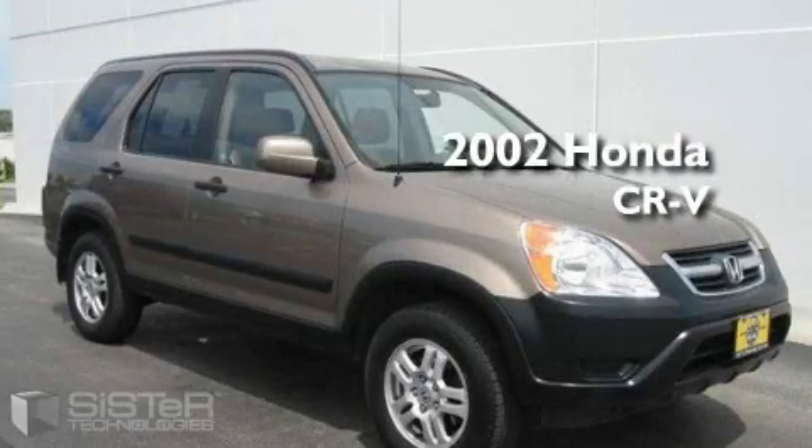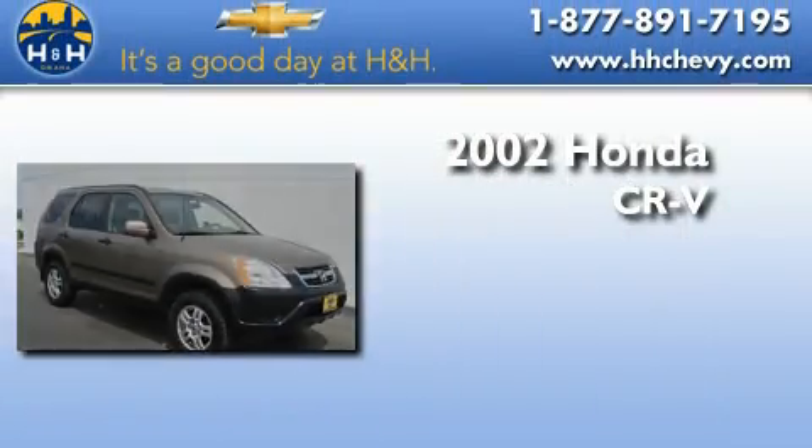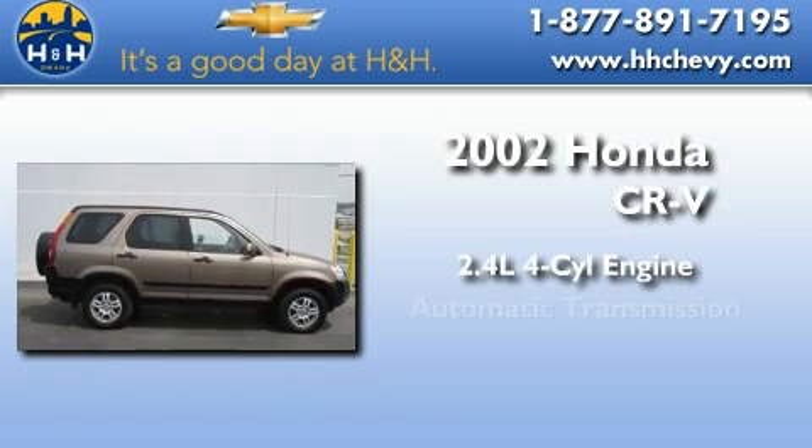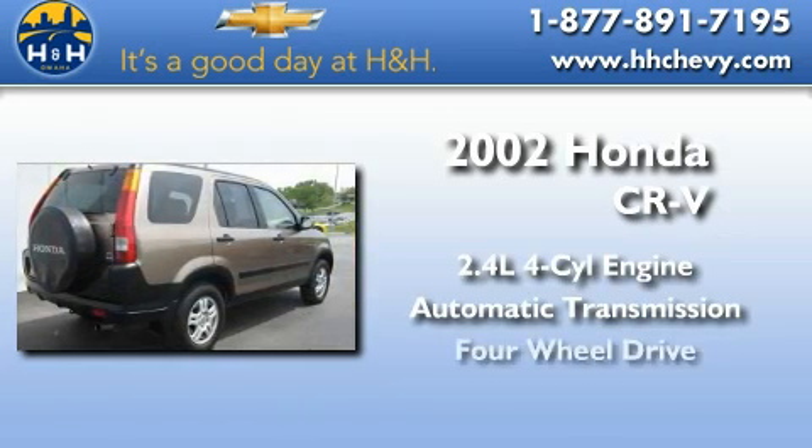This is a 2002 Honda CR-V. It features a 2.4-liter four-cylinder engine with automatic transmission and four-wheel drive.